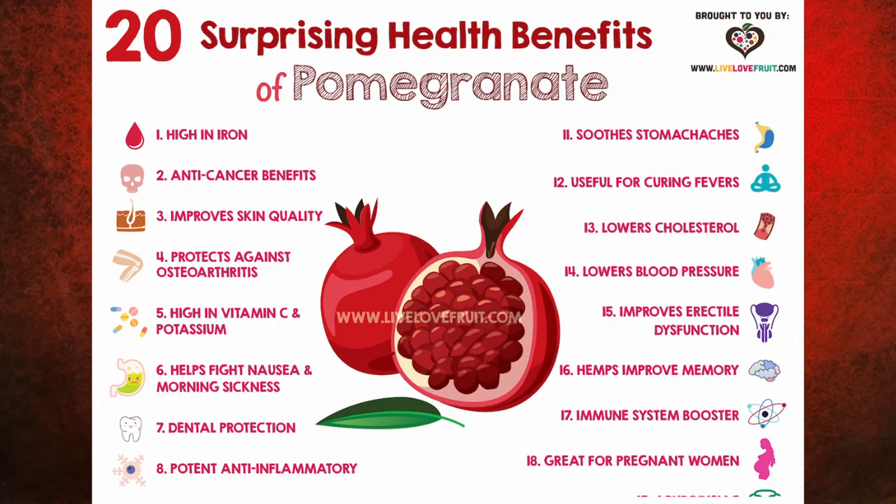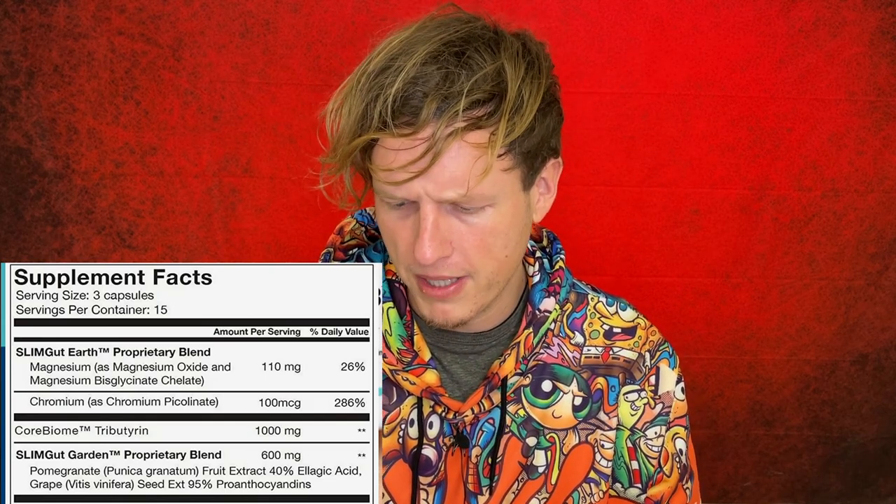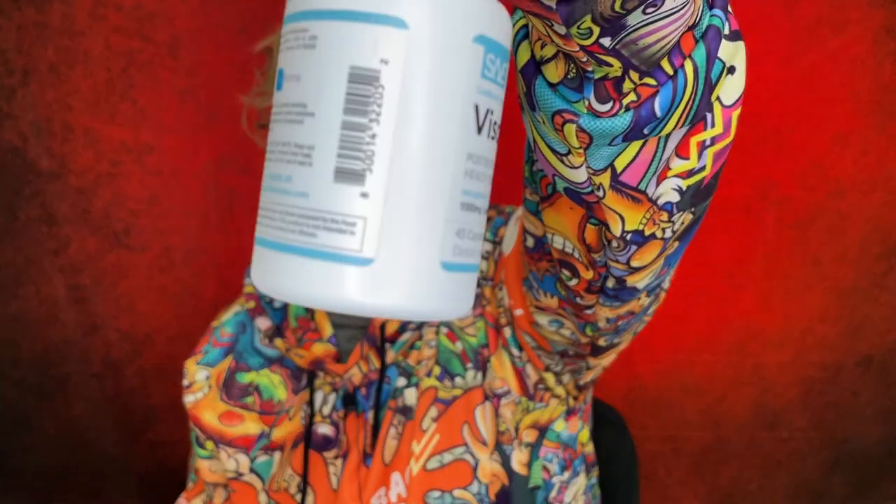The other stuff in here is pomegranate extract and grapeseed extract. I haven't really done too much research on pomegranate extract, but grapeseed extract I really love — it helps with a lot of different stuff and is supposed to help a little bit with stomach health. It's a 600 milligram blend of the two, so it could have a little bit or it could have a lot. And the last thing is that magnesium and chromium blend, so it's a very bare bones formula overall.